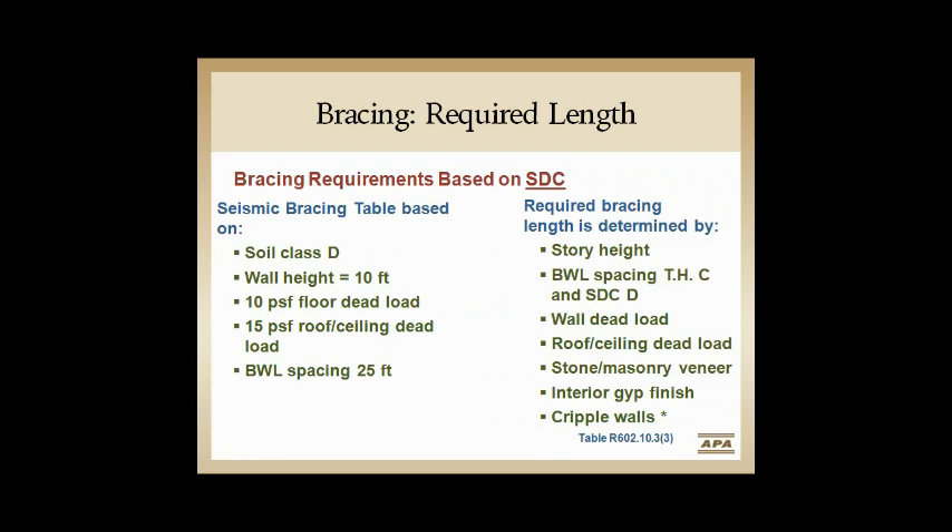The seismic base table has parameters for soil class, wall height, dead load for floor, roof/ceiling, and spacing of braced wall lines. If we fall outside any of those, we jump to the factors table. Required bracing length might change based on story height, braced wall line spacing, dead load, masonry veneer, interior gypsum — all of those. Cripple walls have significant factors that increase the amount of bracing needed in seismic.